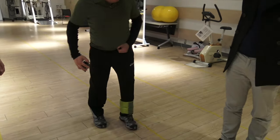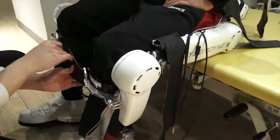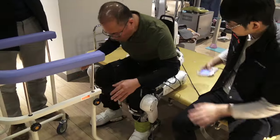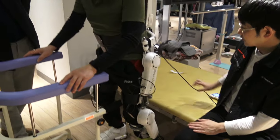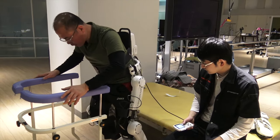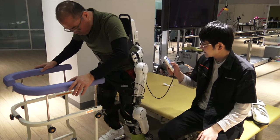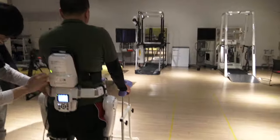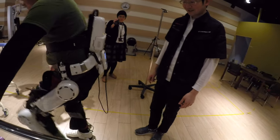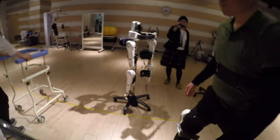And the foot goes in, and now I'm ready to put on the suit. The robot will assist the patient to walk properly with the lifting leg.